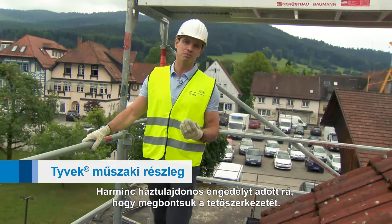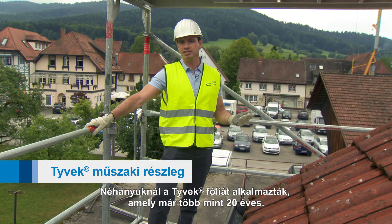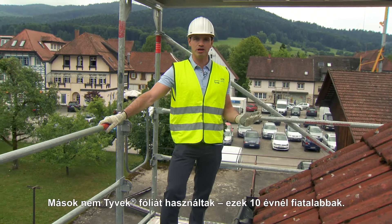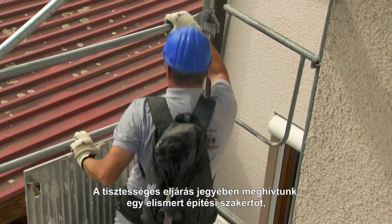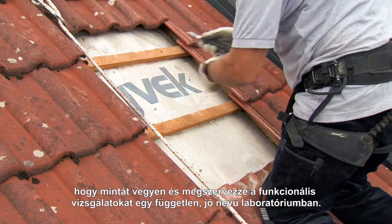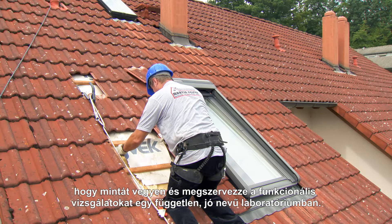30 homeowners have given us permission to take their roofs off. Some have DuPont Tyvek fitted, which is over 20 years old. Others have non-Tyvek membranes that are less than 10 years old. And to make sure that everything's conducted fairly, we've invited a notified building expert to take samples and organize functionality tests at an independent and notified laboratory.